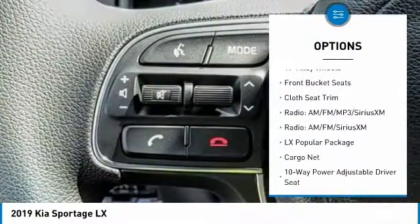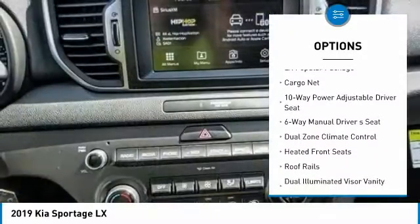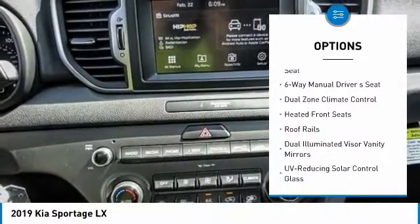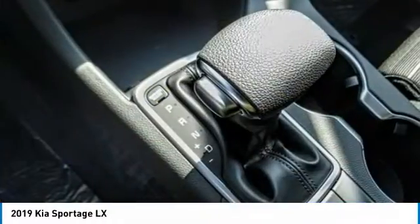Traction control, dual airbags, air conditioning, power steering, four-wheel disc brakes, trip computer, heated front seats, power windows, rear window defroster, security system.